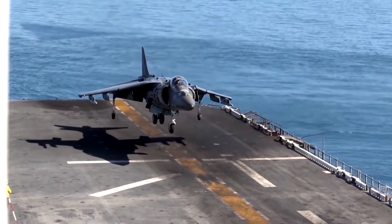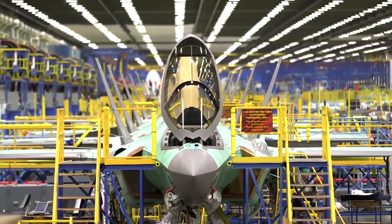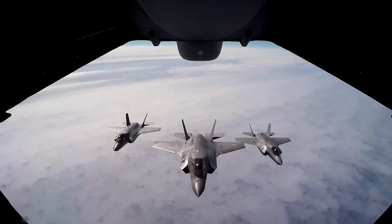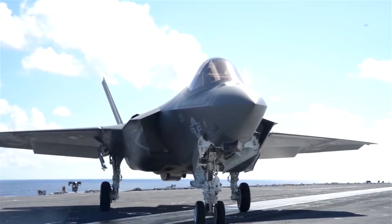The F-35 Lightning II is considered the most modern fighter jet in the world. The jet, made by U.S. manufacturer Lockheed Martin, is considered more than just a fighter aircraft. It's essentially an armed computer with a jet engine that can network with other aircraft in the air as well as ground forces, processing thousands of pieces of information every second.